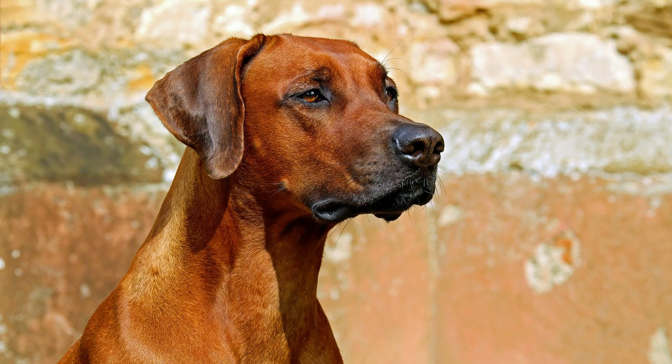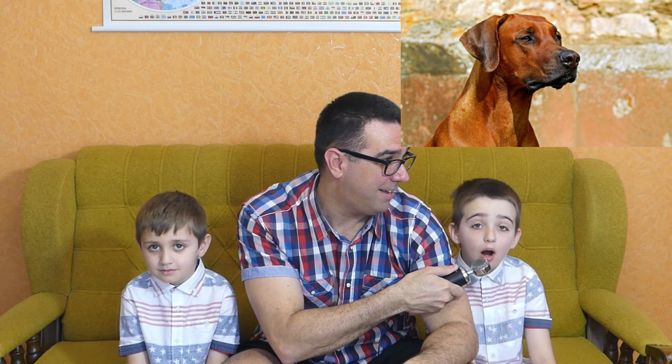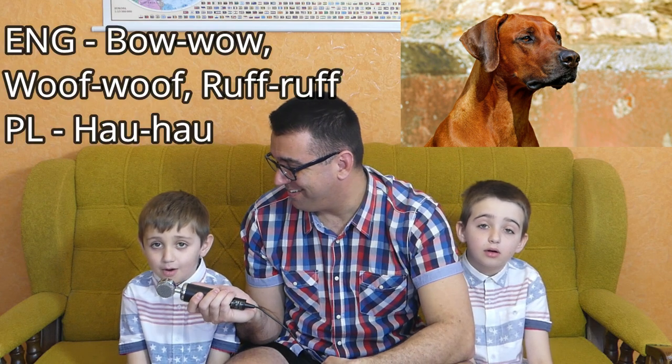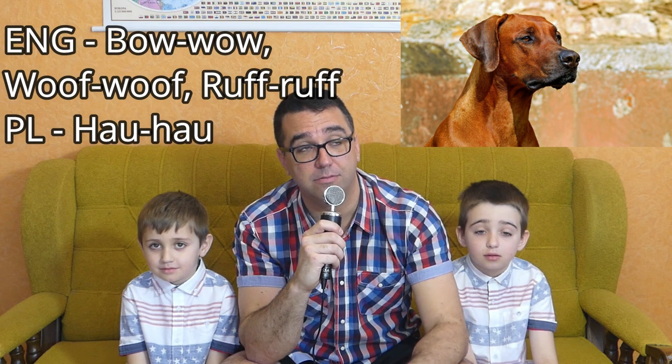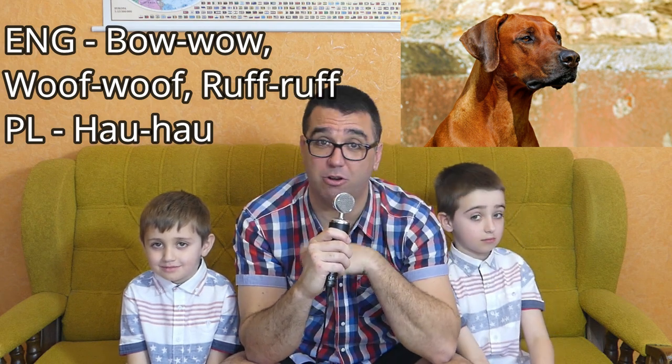The next animal is the everyday dog. Growing up in America, I learned three ways to make the dog sound: woof-woof, ruff-ruff, and bow-wow. But in Poland, I've come across only one sound the dog makes — how-how. Bow-wow, ruff-ruff, and in Polish, how-how. I think they're all good — it's hard to decide who is best on this one.